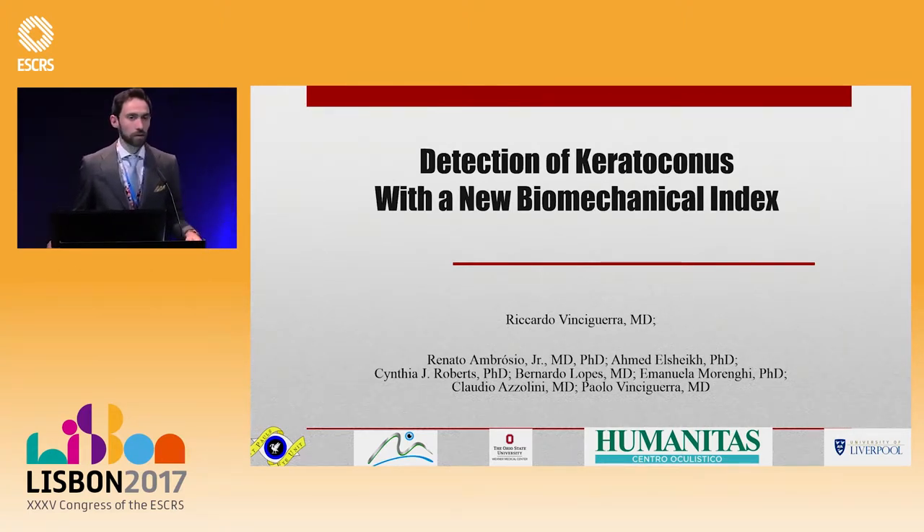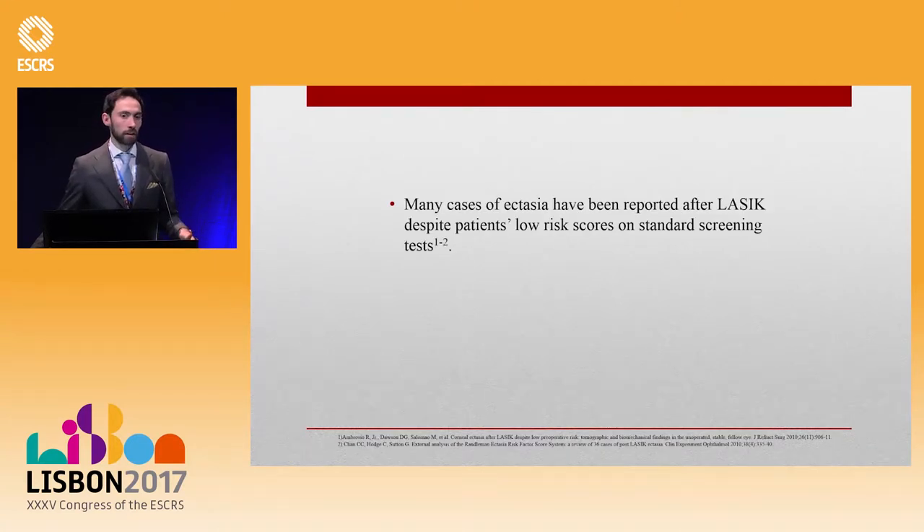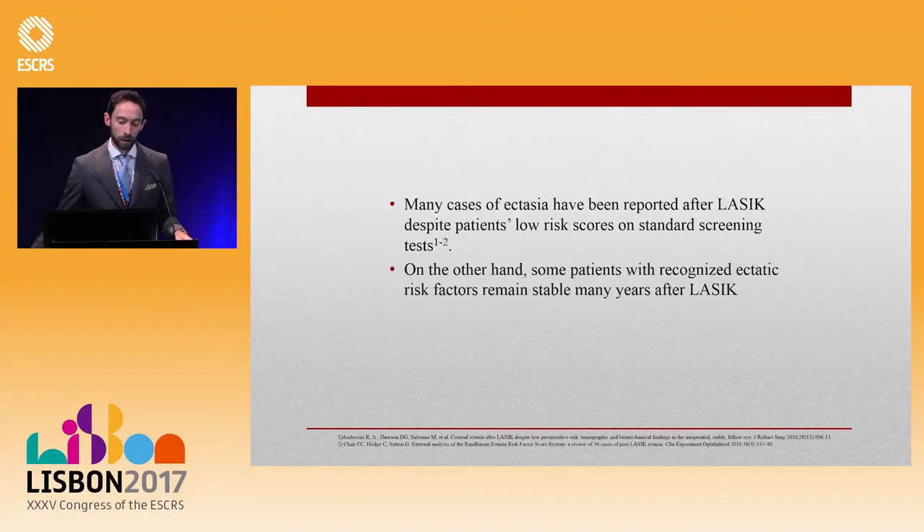Thank you very much for the introduction. We are starting the session on evaluation of ectasia. We know that ectasia is difficult to diagnose, particularly before surgery but also after surgery, because there are many patients with low risk scores that develop ectasia, but the opposite is also valid.